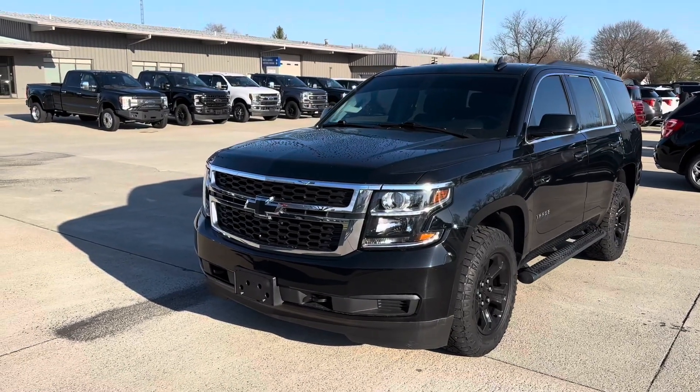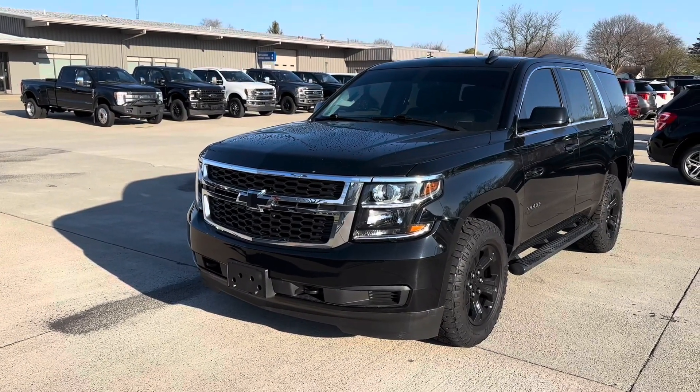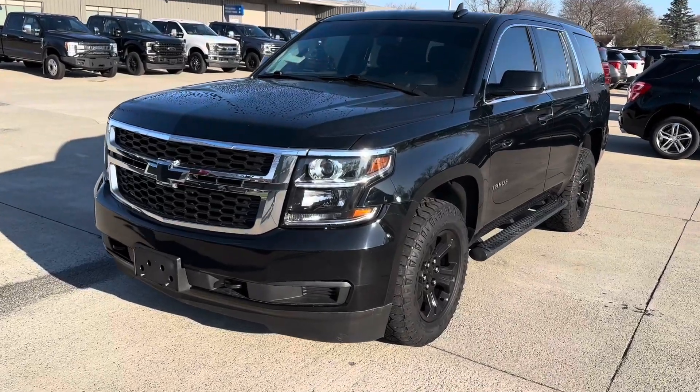Hi Anita, this is Jared over at Terry Hendricks Ford with our 2020 Chevy Tahoe. Just wanted to give you a quick walk-around video of the vehicle.